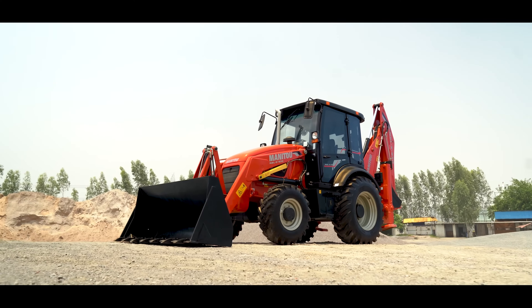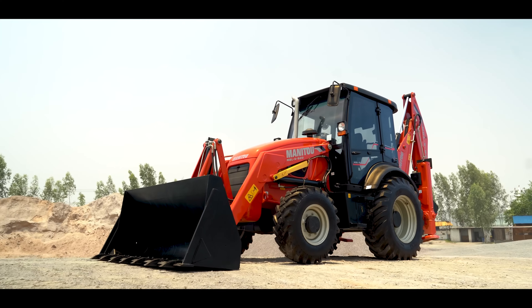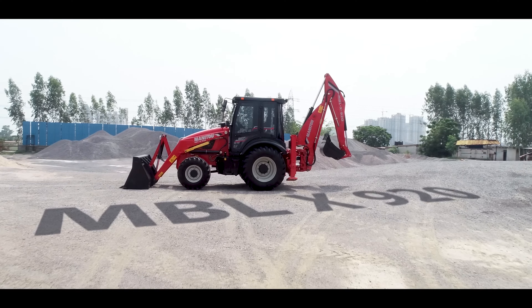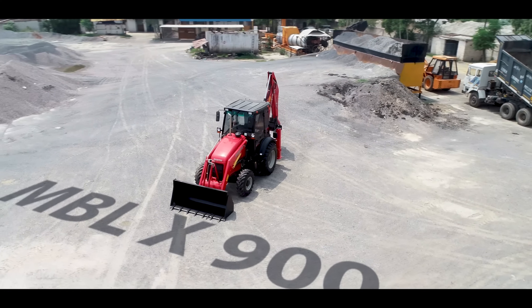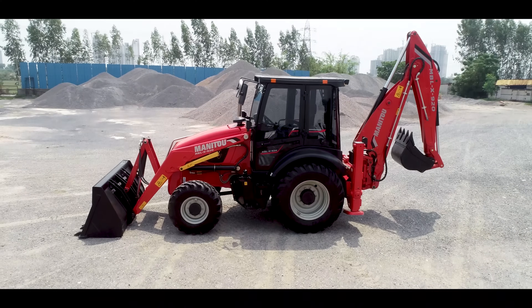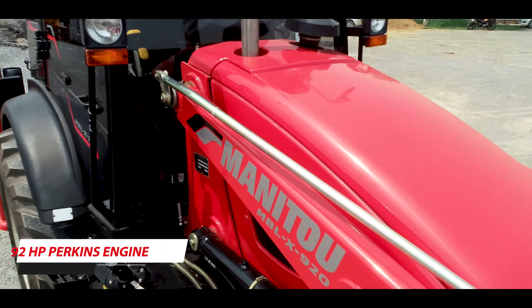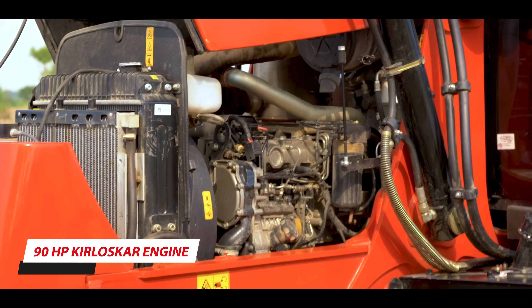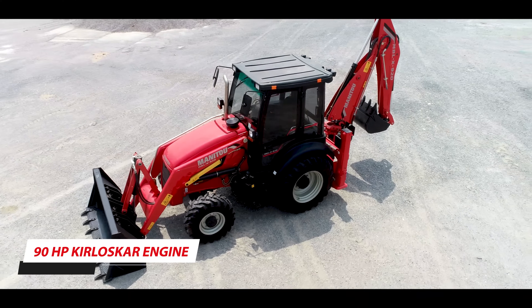Introducing the engineering marvels from Manito — the new Manito Backhoe Loader, MBLX920 and MBLX900. The machines are powered with fuel-efficient and reliable 92 HP Perkins and 90 HP Kurliskar engines for assured superior performance.